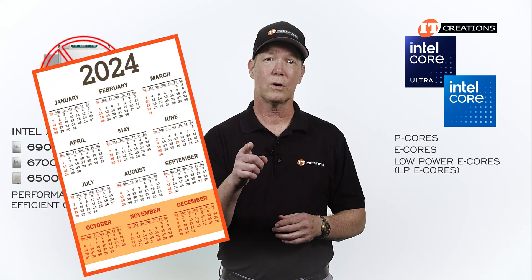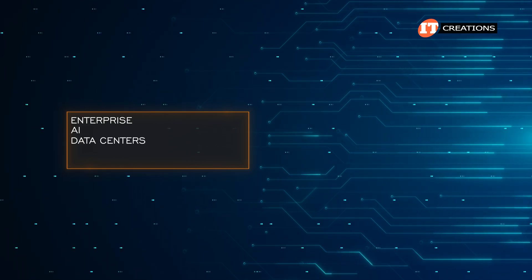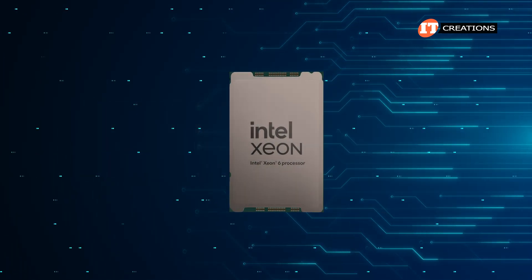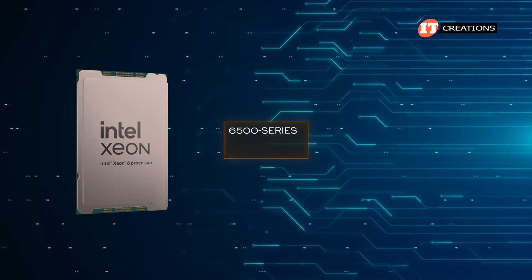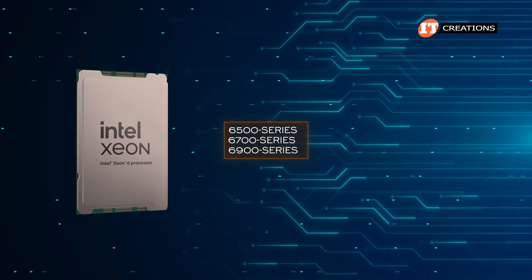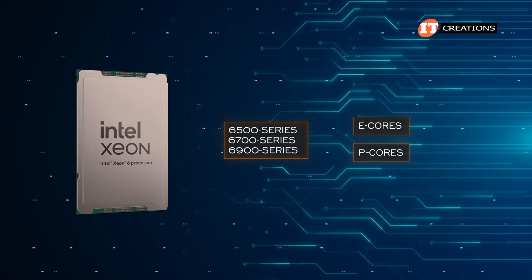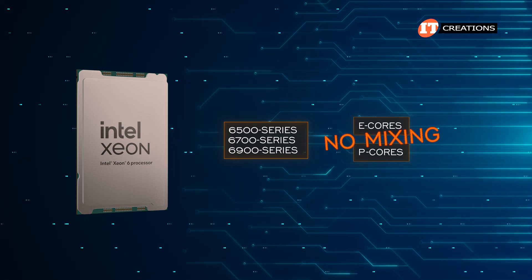As of the fourth quarter of 2024, designed for enterprise, AI, data centers, cloud, and edge computing environments, the Intel Xeon 6 processor family includes the 6500, 6700, and 6900 series processors, offering significant upgrades across two performance levels — E cores and P cores — but again, no mixing of those E cores and P cores.